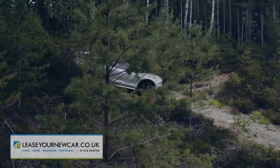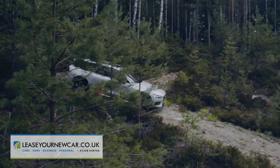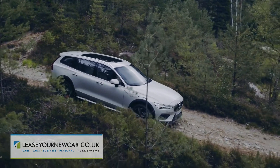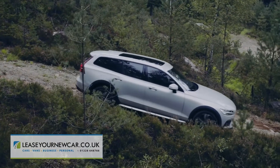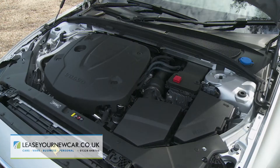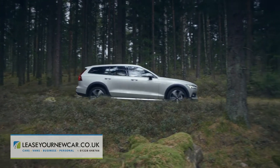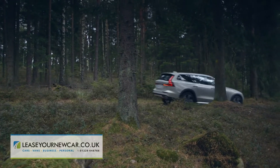Hill descent control automatically controls the car's speed down a steep slope, while the off-road setting alters the operation of the constantly variable all-wheel drive system and the responsiveness of the engine, gearbox, and accelerator pedal to help when negotiating tricky terrain below 25 miles an hour.